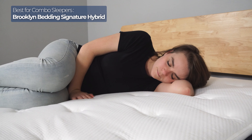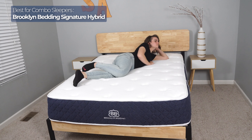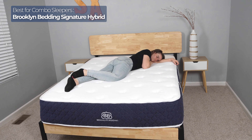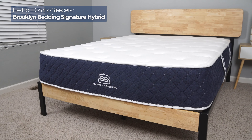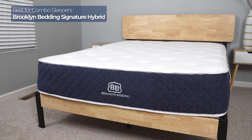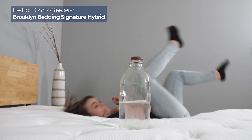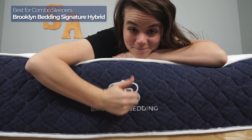I'm a side and stomach sleeper, so I need a bed that can support my hips while I'm on my stomach, but also be soft enough to feel comfortable around my shoulders when I'm on my side. While it feels like it would be tough to find a bed to fit the bill, I feel comfortable in any position on the Brooklyn Bedding Signature Hybrid. I also love how well it isolates motion — especially for a bed with springs. Because it's constructed with nearly a thousand individually wrapped coils, it keeps motion on one side of the bed relatively well, so it's also a good pick for couples.